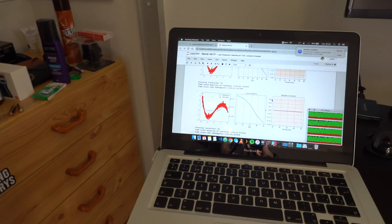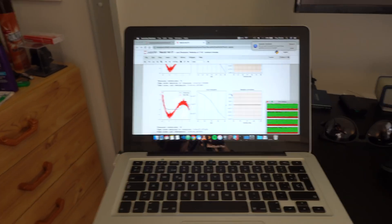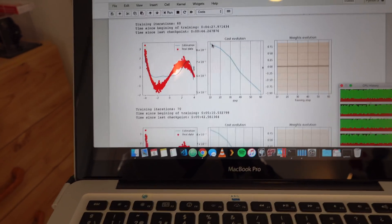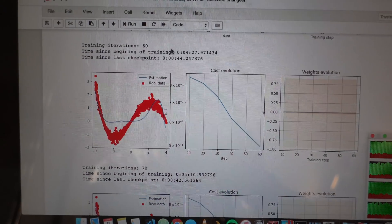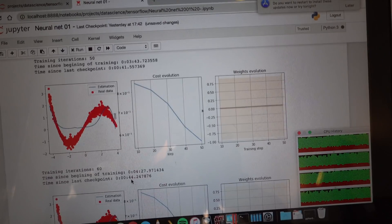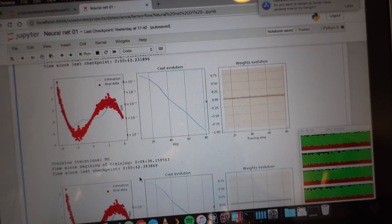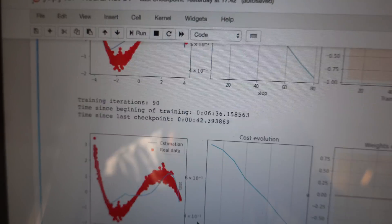This is my personal MacBook Pro from 2011 — dual-core. I'm running a neural network and I want to show you that 10 iterations of training takes about 44 seconds. It's dual-core but with hyper-threading, so it's taking advantage of four threads.